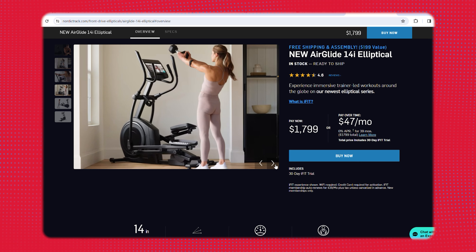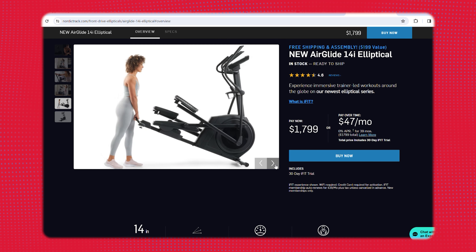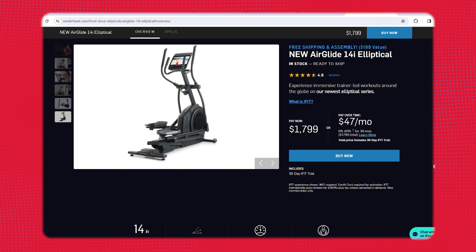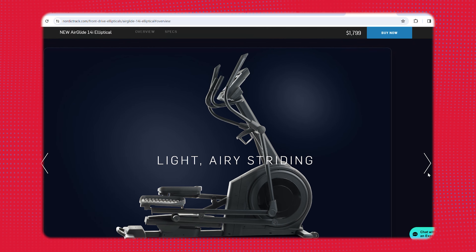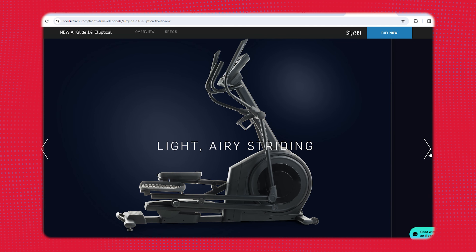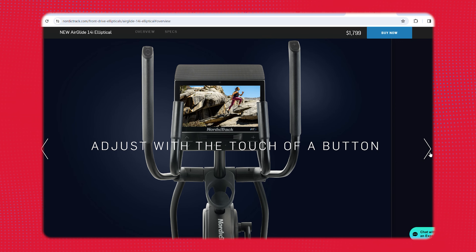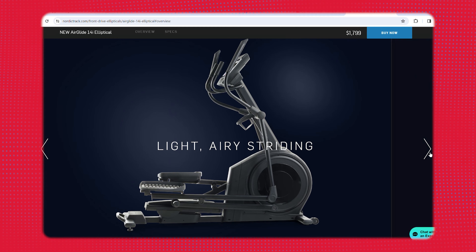The Air Glide goes from a negative five percent decline all the way up to a fifteen percent incline, which is pretty rare for ellipticals — we don't see it as often as we do in treadmills. I really love the decline function; while using it I did the 25 pyramid challenge climb, which really elevated the incline and got my heart rate up. It uses iFit programming, so if you don't like iFit there's no point buying this elliptical, but if you are looking for iFit specifically, I think it's a solid program with great classes.